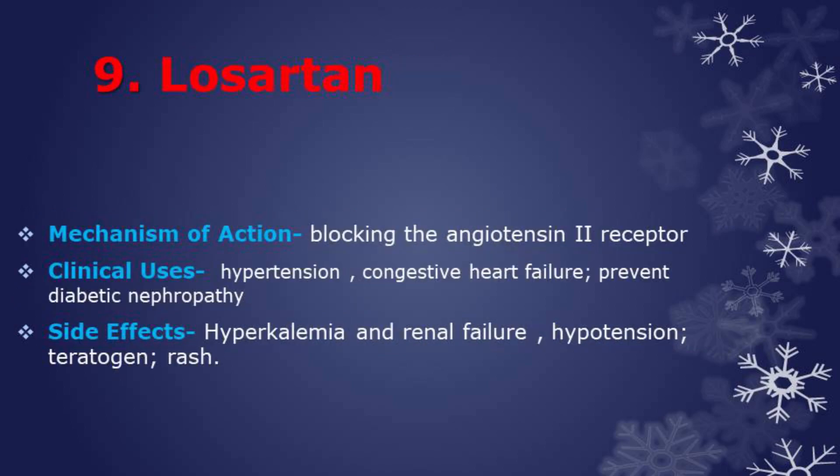Next drug is losartan, an angiotensin receptor blocker (ARB) class drug. ARBs act by blocking the angiotensin 2 receptor, thereby blocking the effects of angiotensin 2. Used in the treatment of hypertension and congestive heart failure, and also used to treat and prevent diabetic nephropathy. Side effects are hypokalemia, renal failure in patients with renal insufficiency, hypotension, teratogen that may cause fetal renal damage if used during pregnancy, and rash.